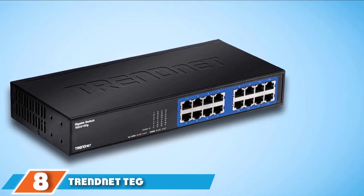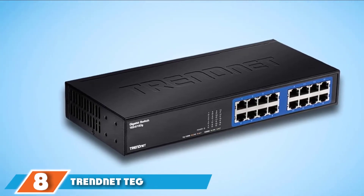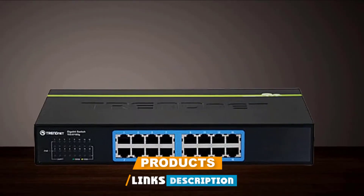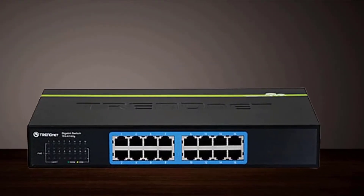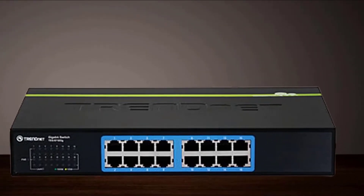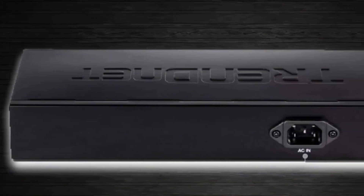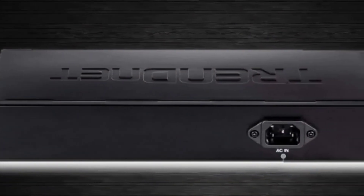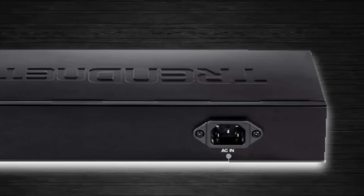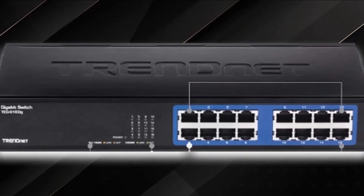The number 8 position is held by TRENDnet TEG-S16DG. It is easy to use with a plug-and-play function and great performance more common in pricier devices. It is equipped with 16 gigabit ports that allow for speeds up to 2,000 Mbps at full duplex, resulting in a total switching capacity of 32 Gbps. The TEG-S16DG is a compact switch with a fanless design, metal housing, and a lifetime warranty that largely comes as a result of its durable build.